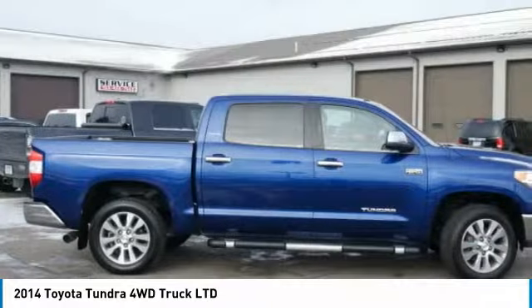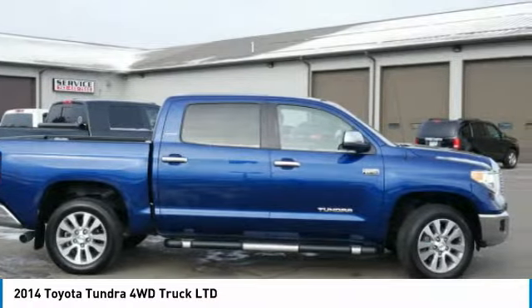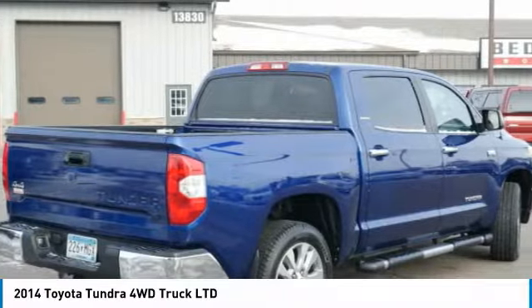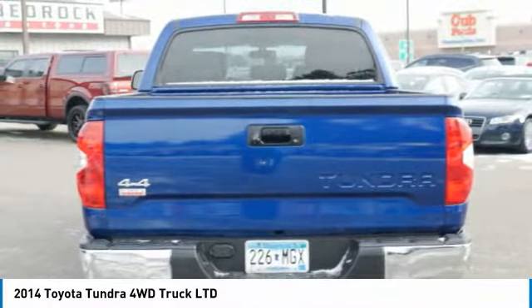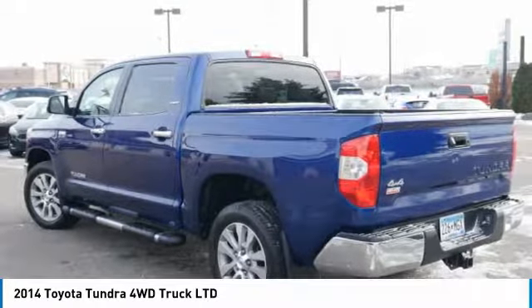Tundra has a number of unique features useful for those using it as a work truck, including extra large door handles, a deck rail system, and an integrated tow hitch. Included as standard are vehicle stability control,